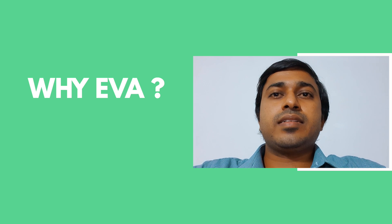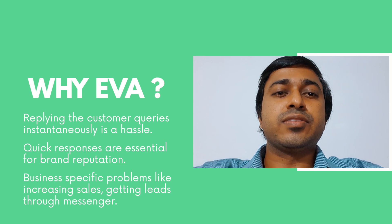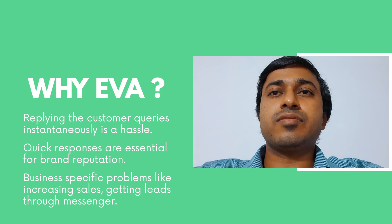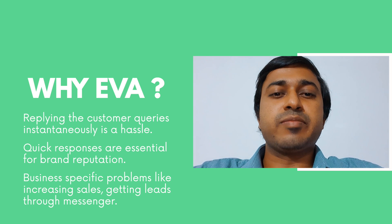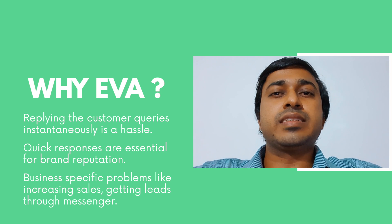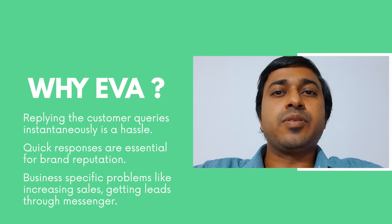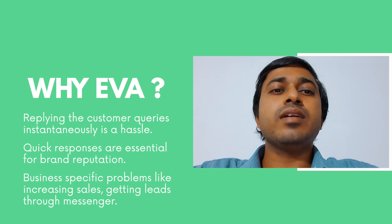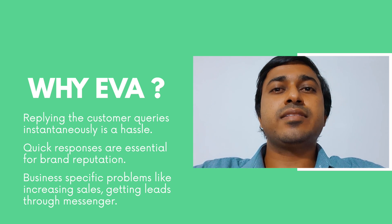Why EVA? Every business needs to reply to customer queries instantaneously, and it's a hassle for many businesses. Quick responses are essential for brand reputation — if we respect our customers, we can get that respect back. There are business-specific needs like increasing sales or generating leads, and EVA supports that too. Leads and sales orders are shown on the EVA dashboard, collected through messenger conversations.